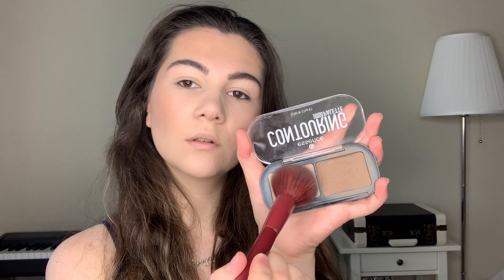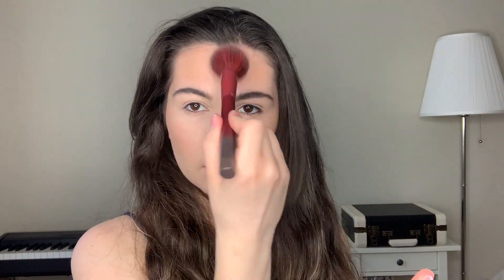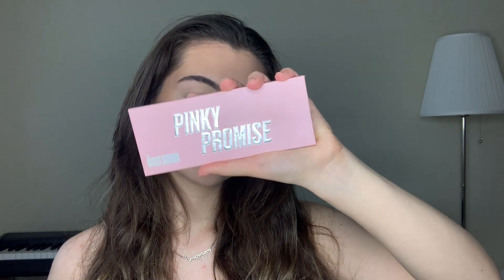Then I'm gonna apply the lighter shade on the T-zone. For blush, I'm gonna use a pinky blush from the Makeup Obsession palette. I took the product and cleaned the excess on my hand because these blushes are so pigmented. I applied a bit too much, but it can be fixed with the brush I used for foundation and concealer — and voila, perfect!